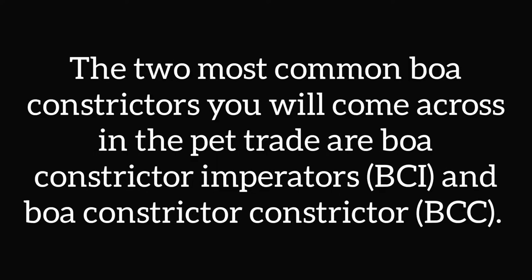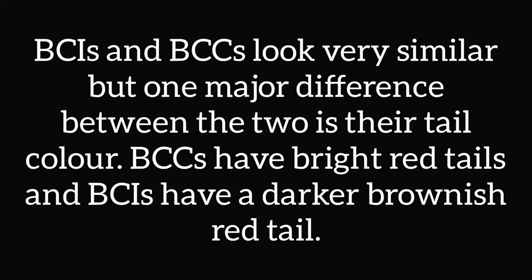The two most common boa constrictors you will come across in the pet trade are boa constrictor imperators, called BCIs, and boa constrictor constrictors, called BCCs. BCIs and BCCs look very similar, but one major difference between the two is their tail colour.